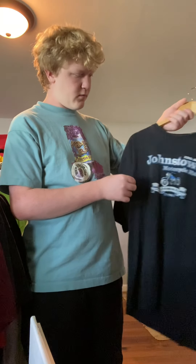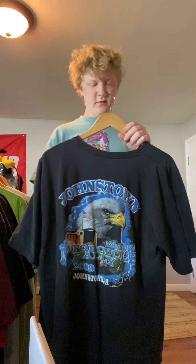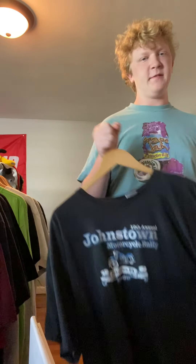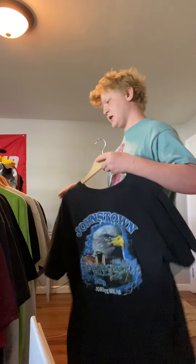Next up, got this motorcycle shirt. The back's cool but the front's not that great. Gildan tag, XL. Got this from the flea market for $2. I'm gonna say maybe $10, $15 for this one because I feel like someone would buy it for the back.